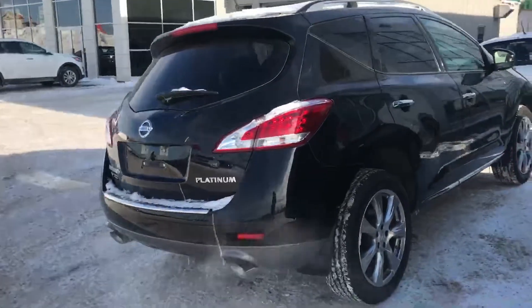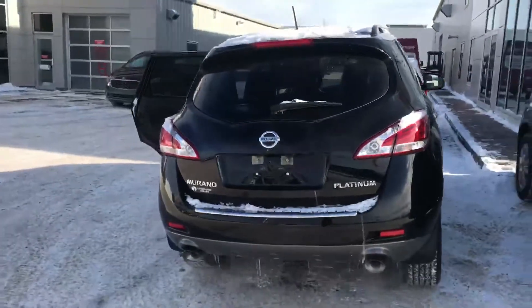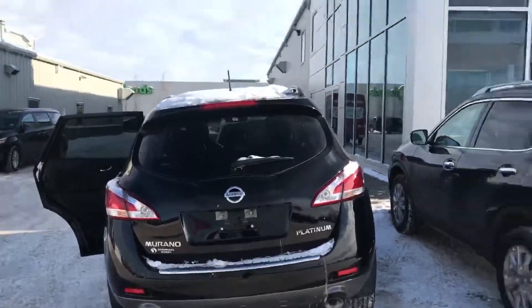Alright, let me know if you like it and I will send you some more information in the email as well. Thanks again, it's Harry from Sherwood Nissan — have a good day.